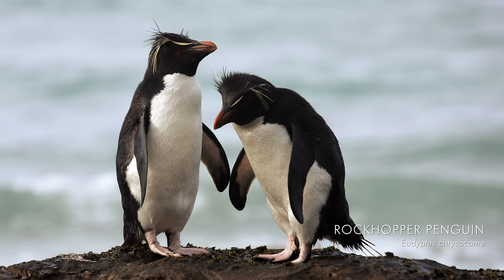The next species I saw there was the rockhopper penguin. And as the name suggests, they hop a lot — it's absolutely brilliant to watch them making their way up the cliffs to the colony.